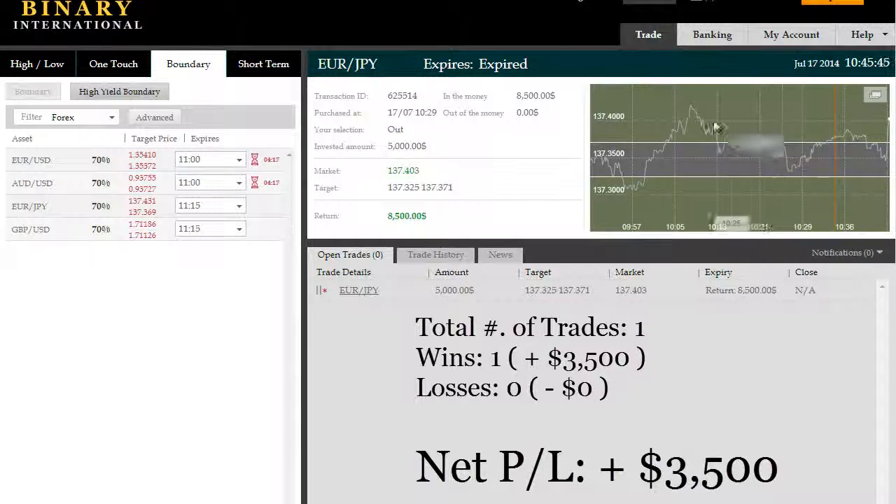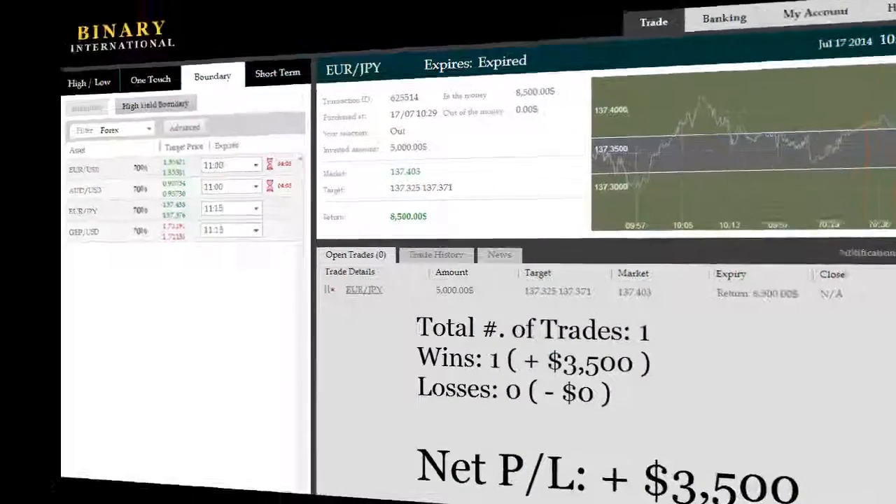This one has expired, profits have been booked. What we're going to do is come back at just before 11, because the next expiry is at 11:15 to shoot for our 15-minute expiry. So stay tuned, we'll be right back.